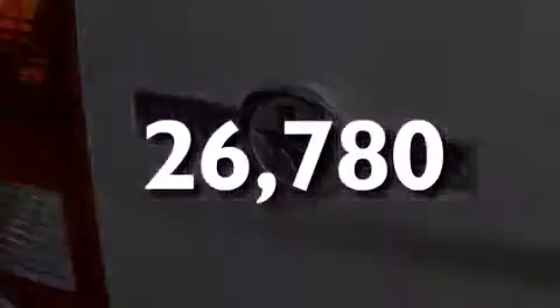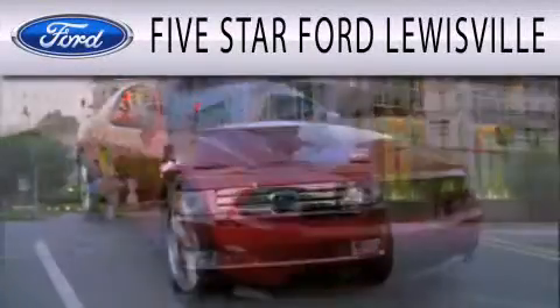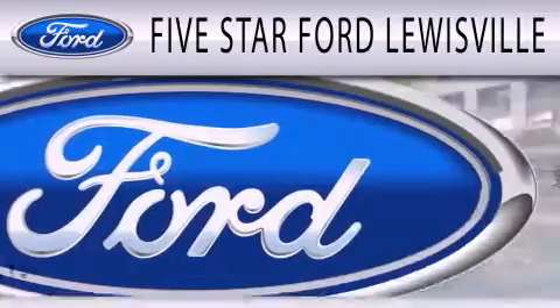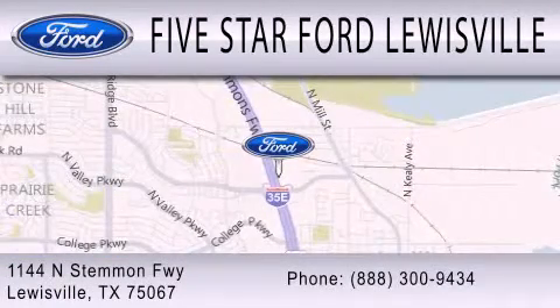Please call us today for more information on this great vehicle. 5 Star Ford Lewisville is dedicated to doing everything possible to ensure that the experience you have selecting your next vehicle is as pleasant as possible. We are located at 1144 North Simmons Freeway in Lewisville.